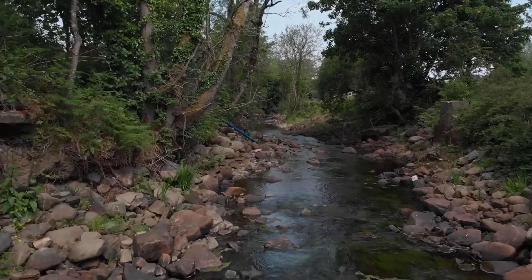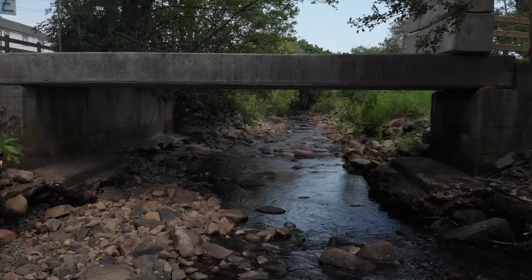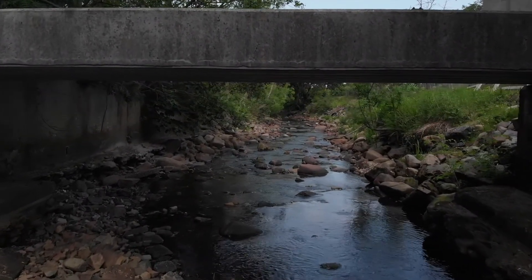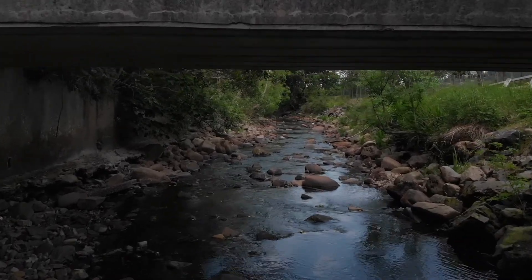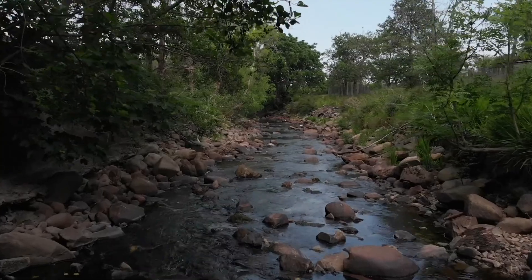On either side can be seen the riverside habitat, or riparian habitat as it's known. This riparian habitat has a whole host of different plants and animals, from tall trees, lower shrubs and lots of flowering plants including a lovely mix of grasses.